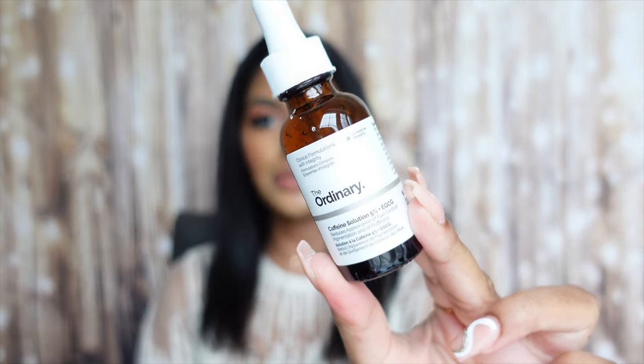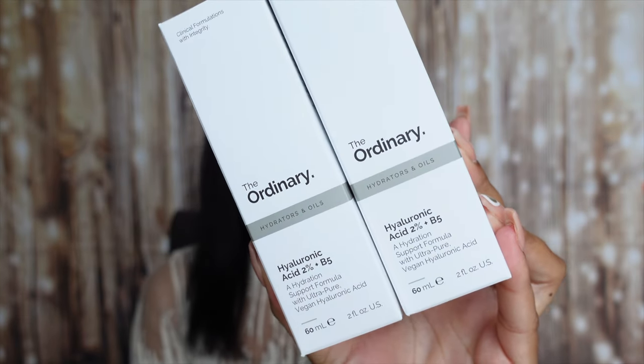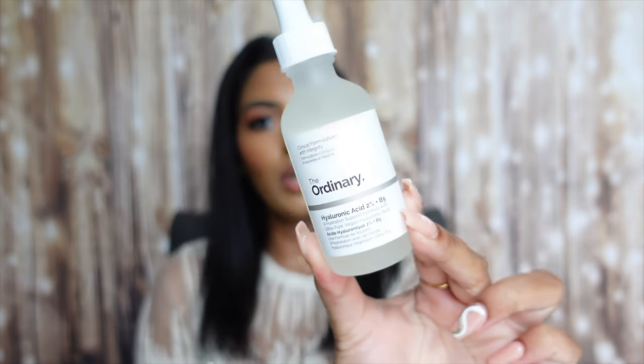Next products are by The Ordinary. I picked up The Ordinary Caffeine Solution 5% with EGCG, which I absolutely love to use underneath my eyes. It has a little dropper and you put this on before your eye cream — it helps de-puff and eliminate dark circles, which I absolutely need as a medical student who gets zero sleep. I also got two of The Ordinary Hyaluronic Acid 2% Plus B5 in the bigger 60ml size. I absolutely love these hyaluronic acids — they're very affordable and hydrate your skin really well.